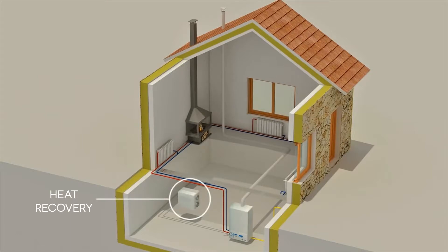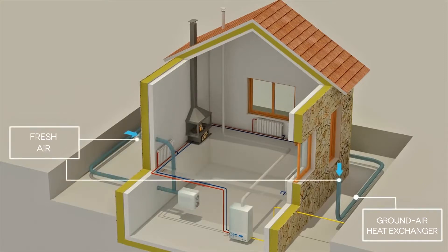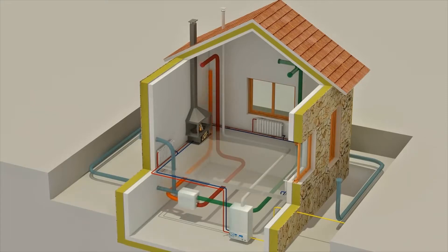These improvements in the air tightness of the building design require mechanical ventilation to maintain the quality of indoor air. The main idea is to allow the entry of outside air and the extraction of stale air. Heat recycling helps optimize the efficiency of the ventilation through the exchange of flows.